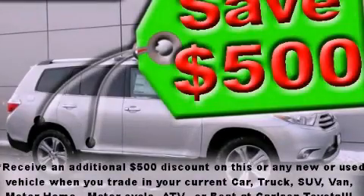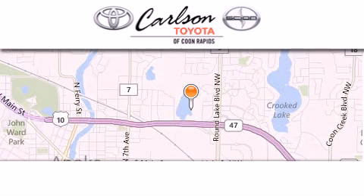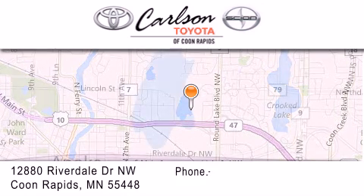Contact us today to schedule your opportunity to see this automobile in person. Carlson Toyota is located at 12880 Riverdale Drive NW in Coon Rapids.